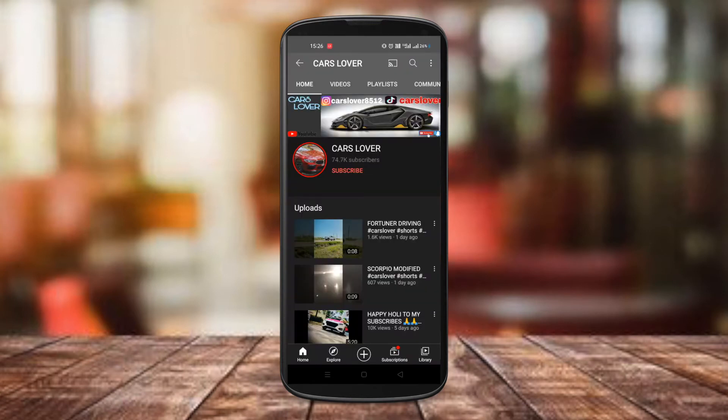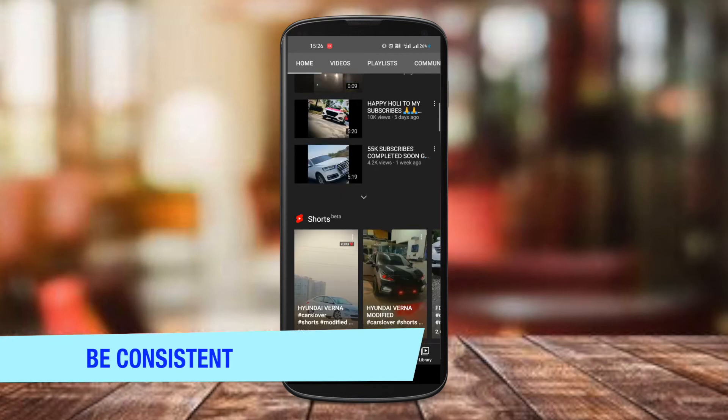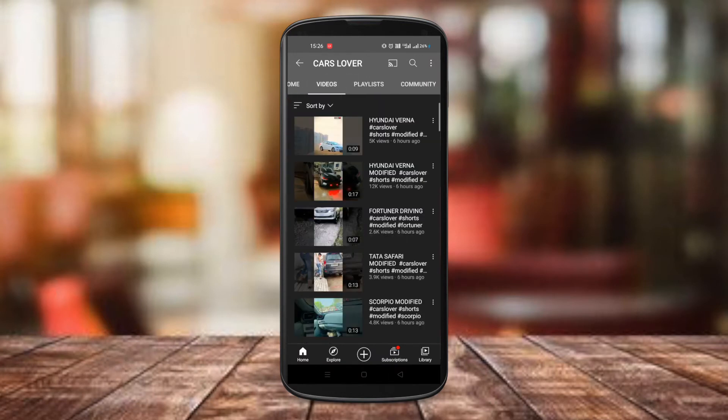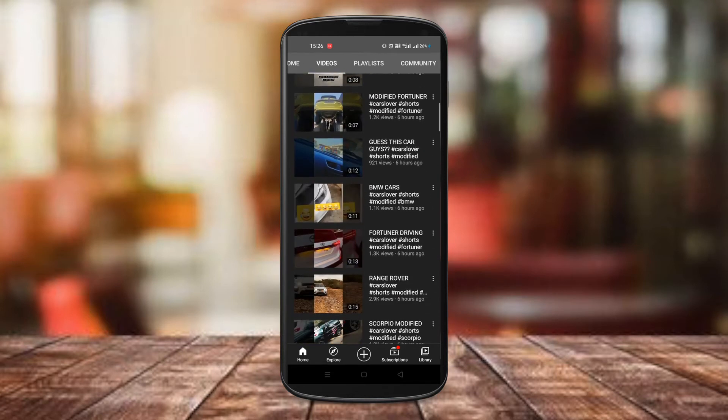Post regularly. The next thing you'd want to do is be consistent. Try to make sure that you are posting a minimum of at least 3 videos weekly. This will keep your channel engaged with the algorithm, and the chances of getting more and more traction on your channel remain consistent.